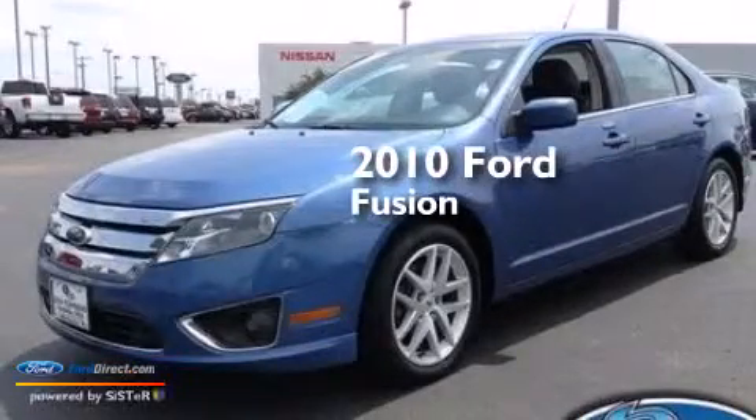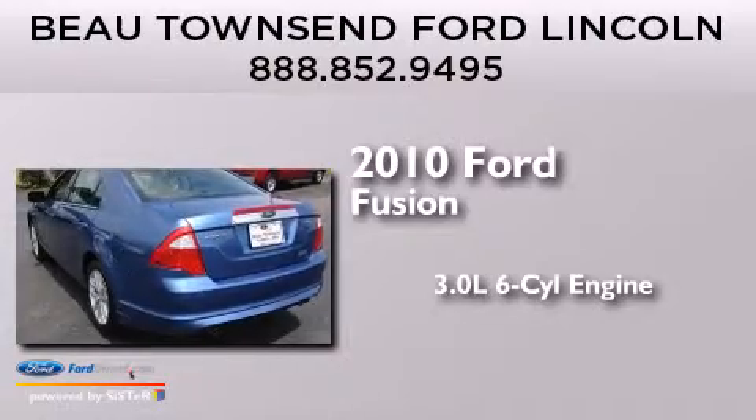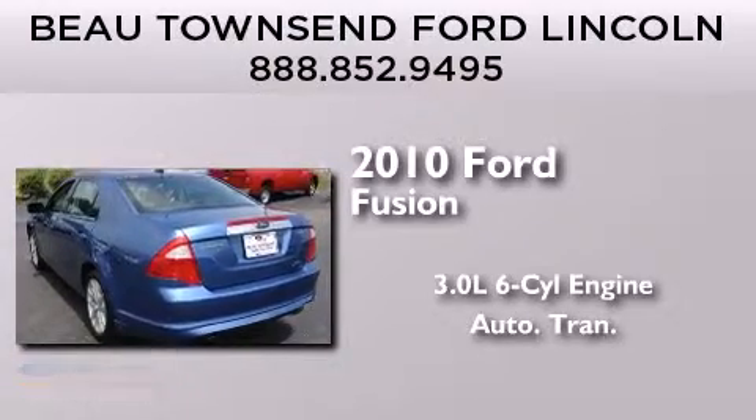This is a 2010 Ford Fusion. It features a 3.0-liter, six-cylinder engine and an automatic transmission.